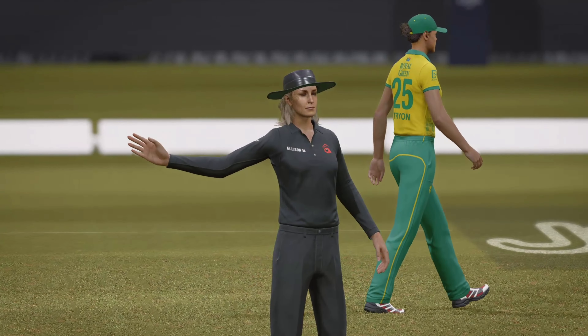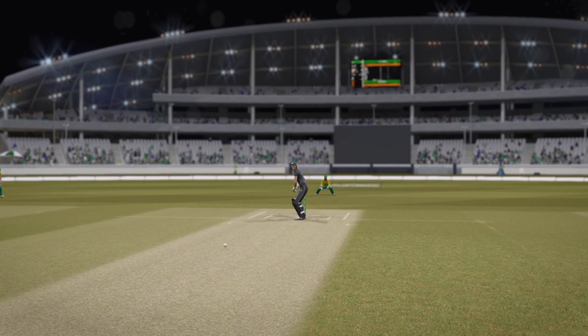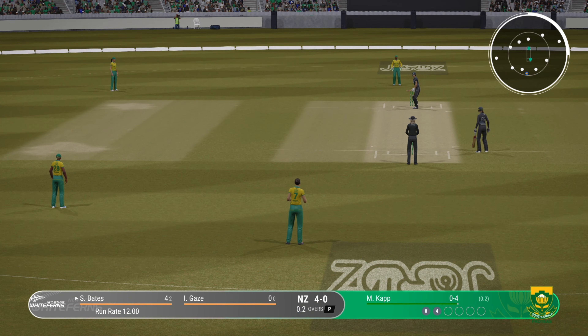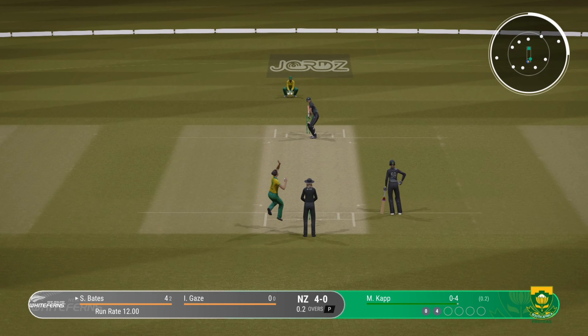Good evening, one and all. You join us for this 2020 match between South Africa and New Zealand. The pitch seems to suit it — good call to bowl first. It certainly looks like there'll be something early on for the bowlers. The openers will really need to keep things tight in the early overs.